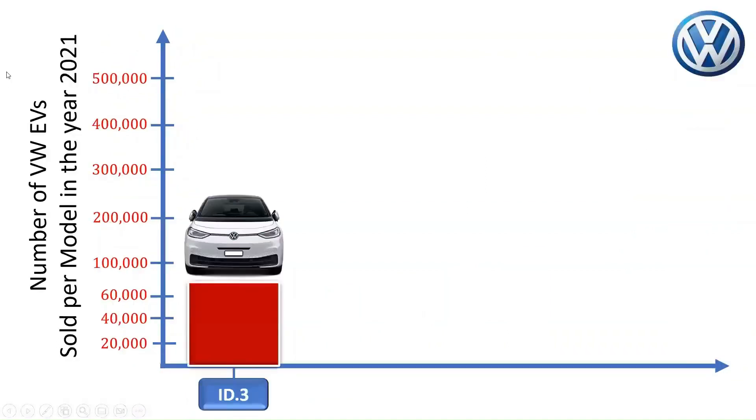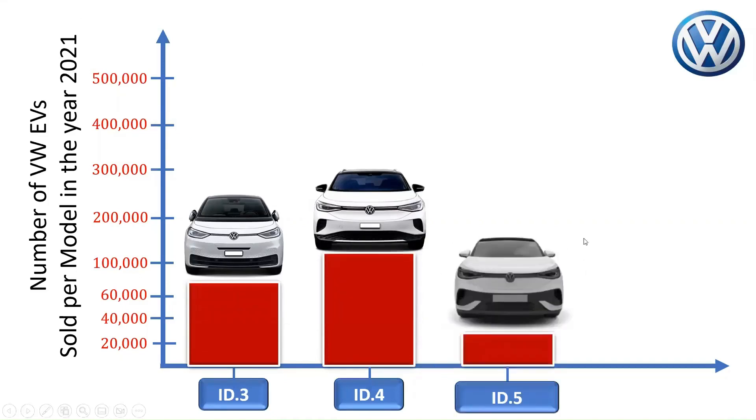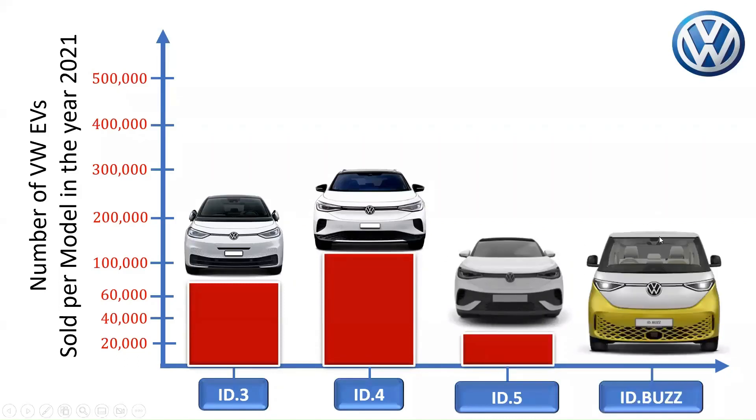The Volkswagen ID.3 sold about 72,723 units in 2021, with sales rising by 255%. In the same year, about 119,650 units of the Volkswagen ID.4 were reported to have been sold globally, making it Volkswagen's most popular all-electric model. While about 25,000 Volkswagen ID.5 cars were sold in 2021, delivery figures for the Volkswagen ID.Buzz are not currently available.